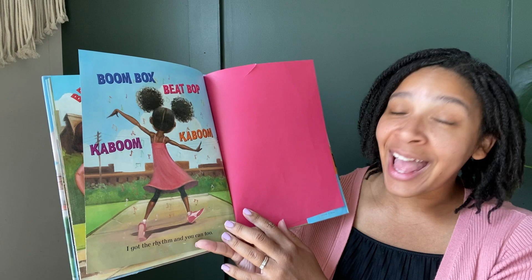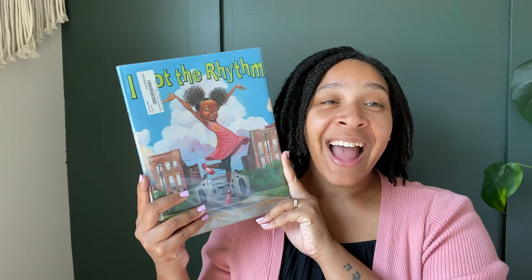I got the rhythm and you can too. The end. Oh, I love this. So fun. Thank you so much for coming to Storytime today. I'll see you next time. Bye-bye!